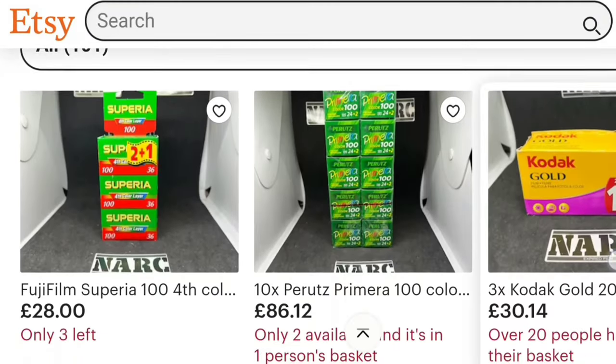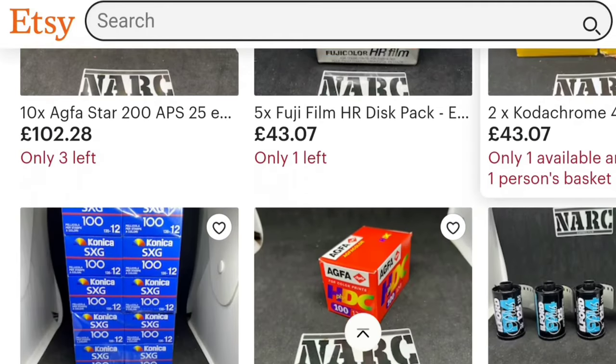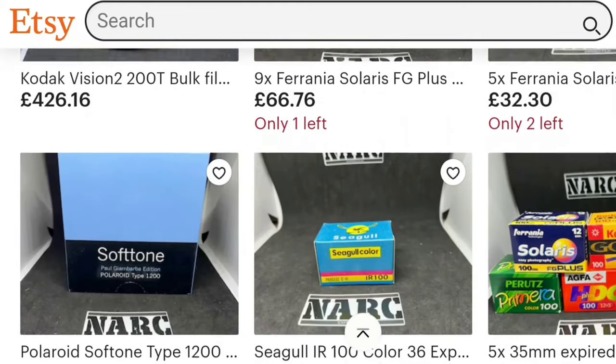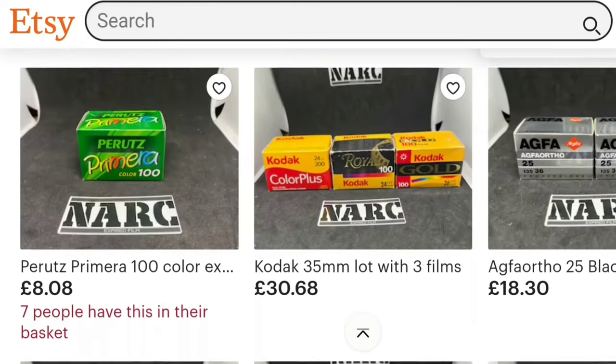The last place I'll recommend for getting expired film is the NARC store — N-A-R-C — run by Nuno from Portugal. He's been doing this for a long time. I've bought a few films from him; they were very expired, so definitely very grainy with color shifts. But he has loads of different kinds of expired films, and there's a really good interview with him on YouTube that I highly recommend checking out. He talks about how he got into it and his whole process. The only thing is, prices are kind of creeping up — so the cheapest place to try and find expired film is still an occasional deal on eBay.